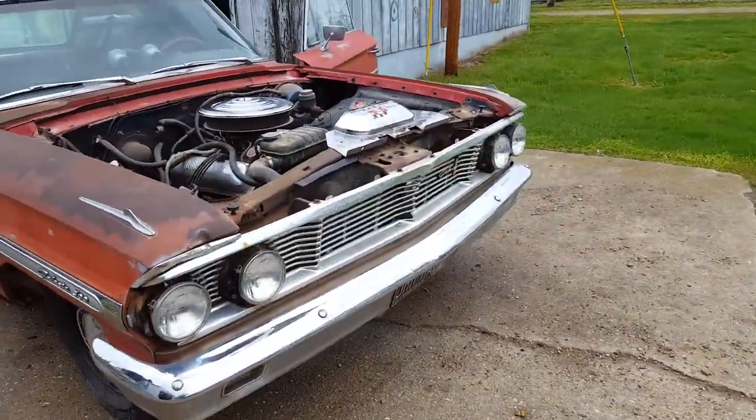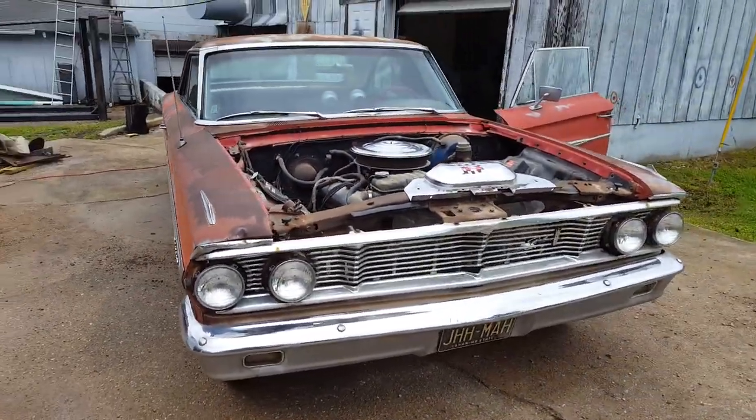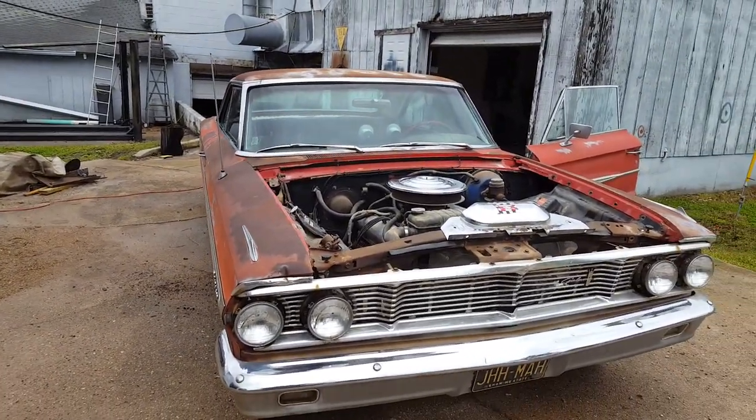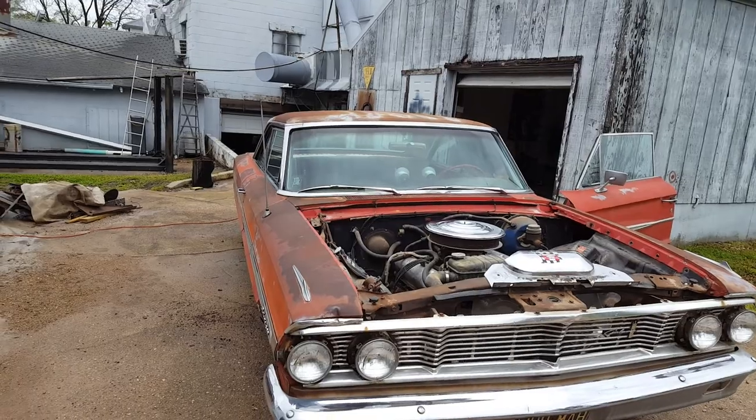What makes it even cooler is it's a bench seat four-speed car. It's a one-owner car with a Missouri title. That's it.